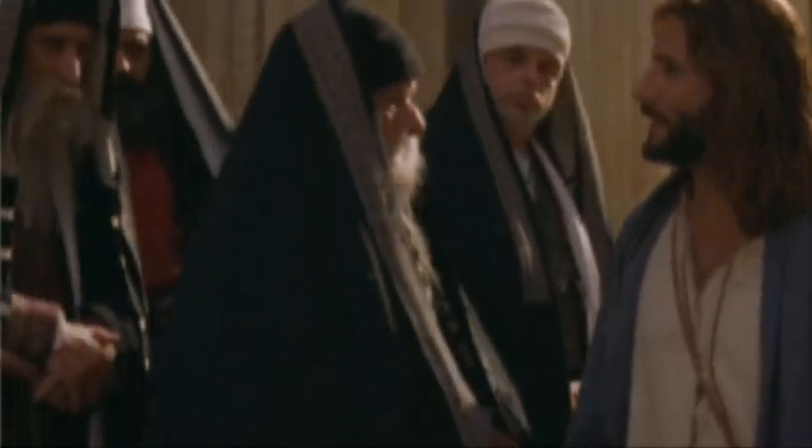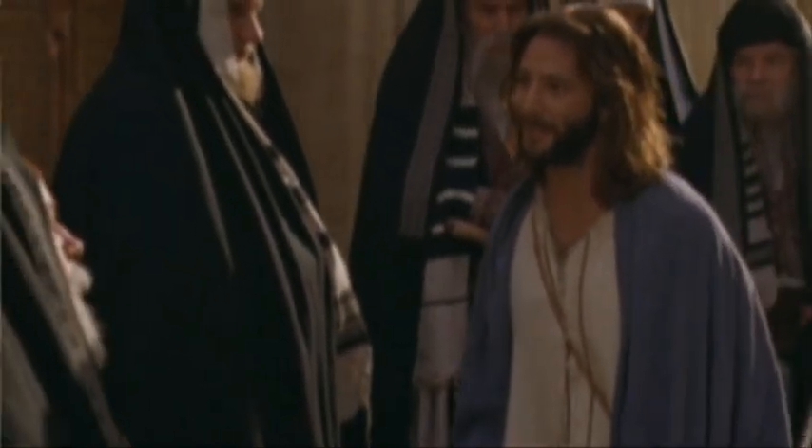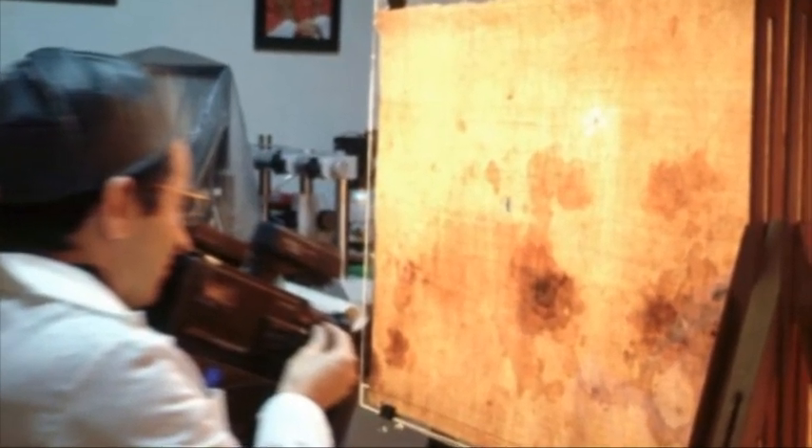Could the shroud of Turin be a parable for modern times — a physical manifestation of Jesus' promise that those who seek shall find, that those who believe in him will understand the secrets of the kingdom? God is sending us messages every day letting us know that he is here and watching over us, but many people never see or hear those messages because they're simply not looking or listening for the truth. If you look at the image of the shroud with your mind and heart open, could the truth of the matter be any clearer?